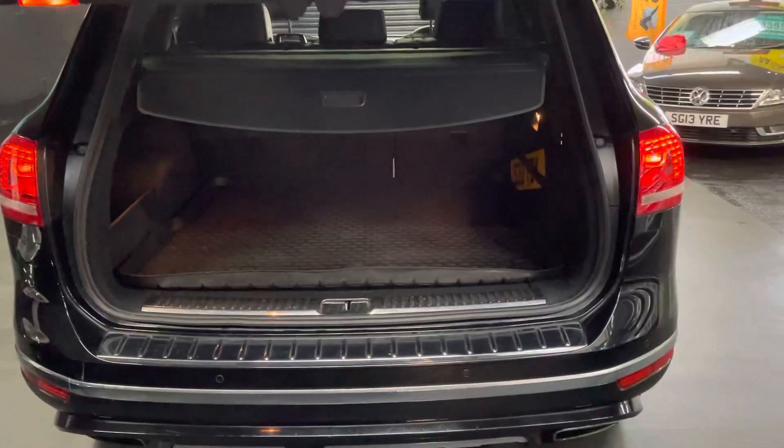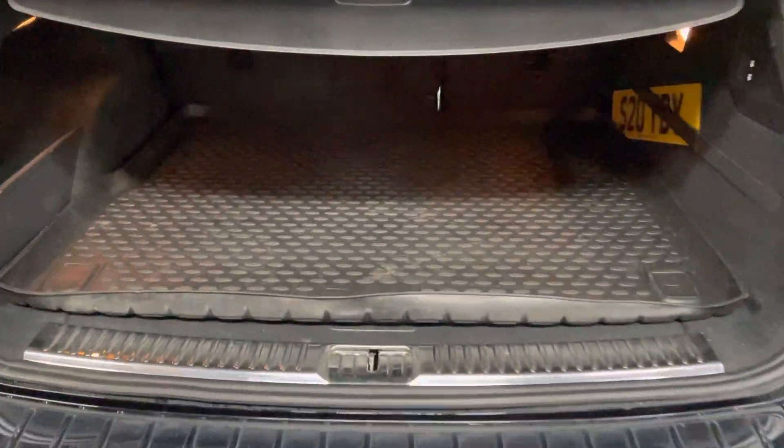There's your power boot, parcel shelf, and boot liner.